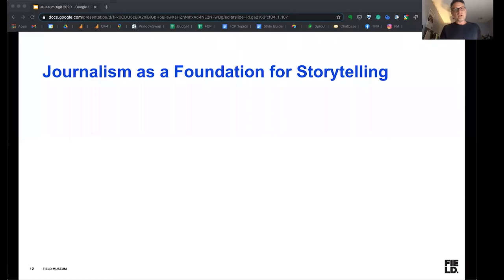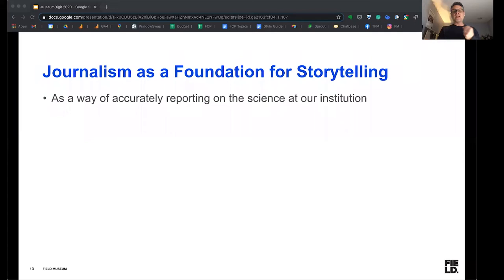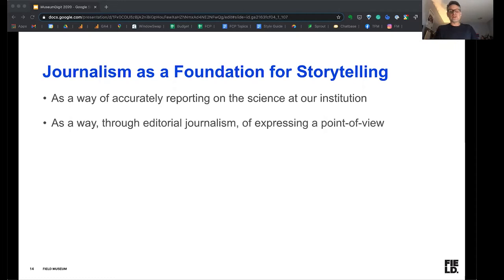The way I look at this is through the lens of journalism — journalism as a foundation for storytelling. That was my training in school, actually as a journalist. I think it's important as a way of accurately reporting on the science at our institutions. We don't want to embellish and say things that are untrue. It's very important to be accurate with the work that we're talking about. But at the same time, it's okay to use the lens of editorial journalism to express a point of view.